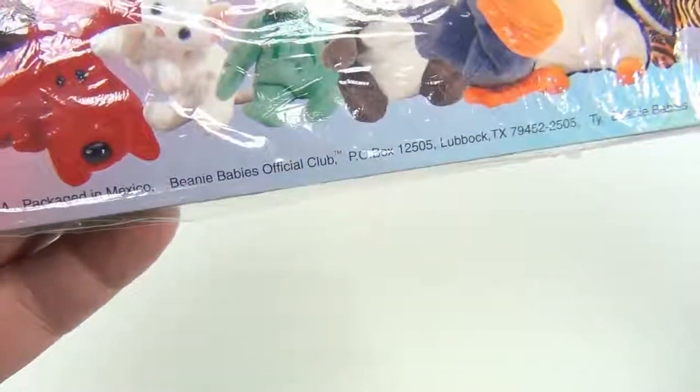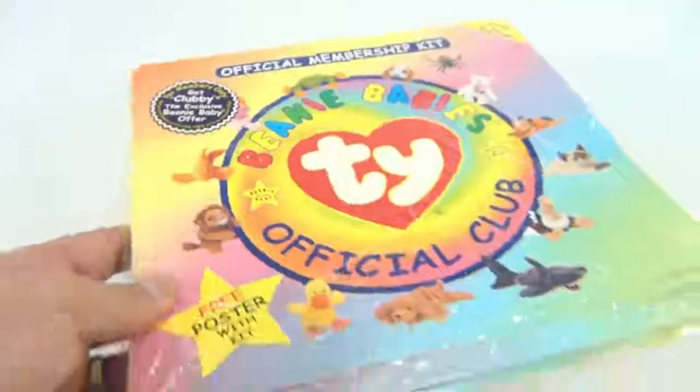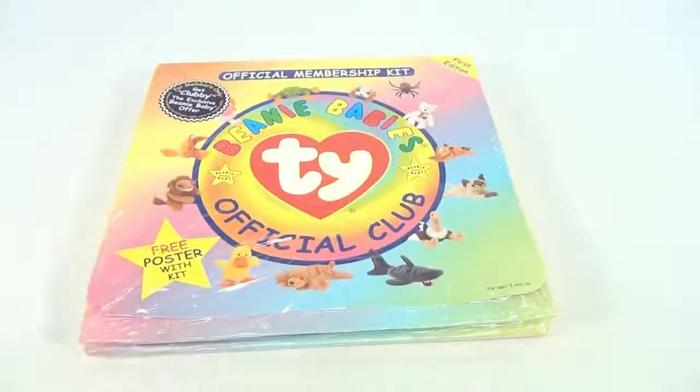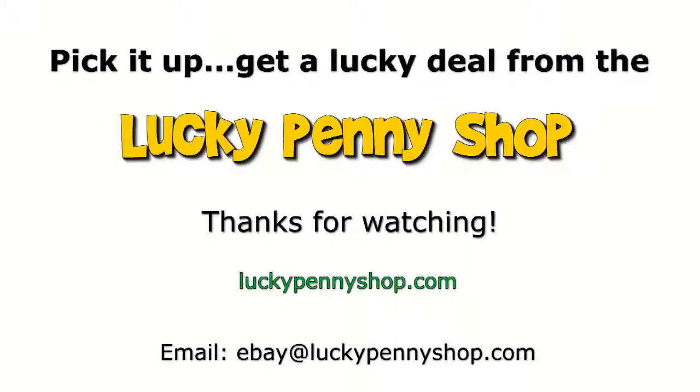This is from Ty, made in USA, packaged in Mexico — no other information on it. There you go: Beanie Babies first edition membership kit. Hey, subscribe to the channel, leave a comment, send us an email and we'll get back to you. Thanks for watching our eBay product video, and always remember: if you see a lucky penny, pick it up!